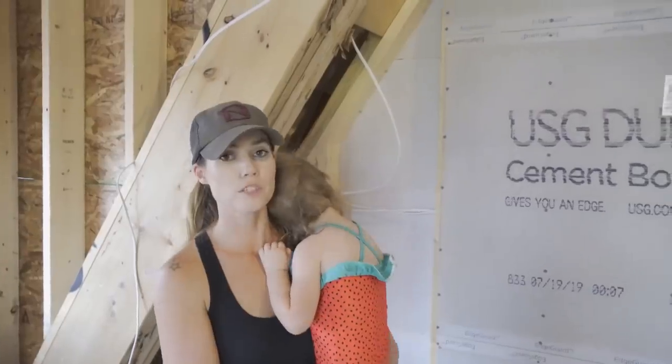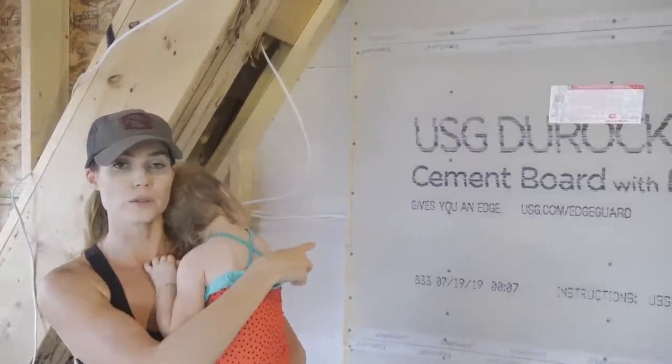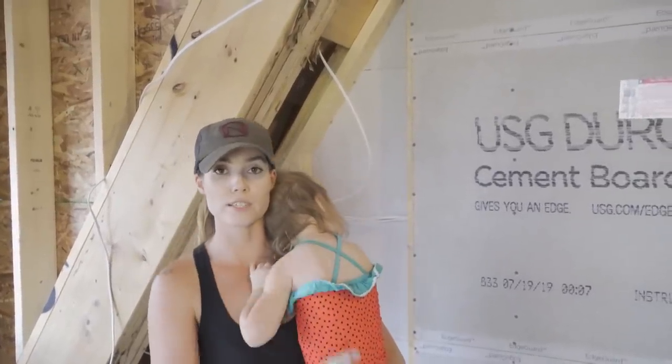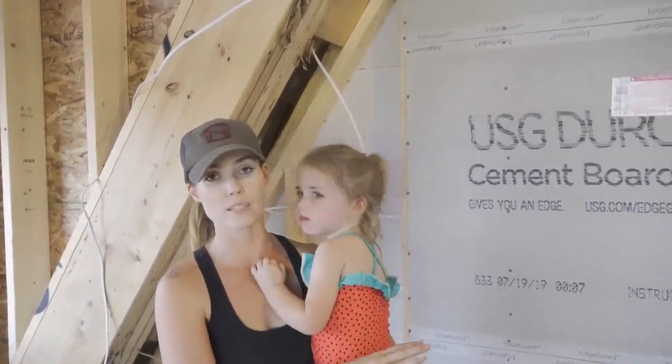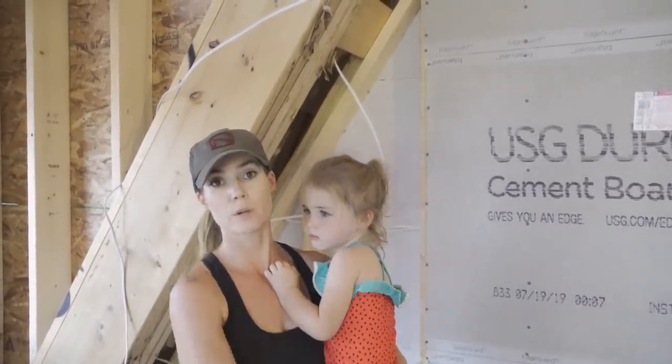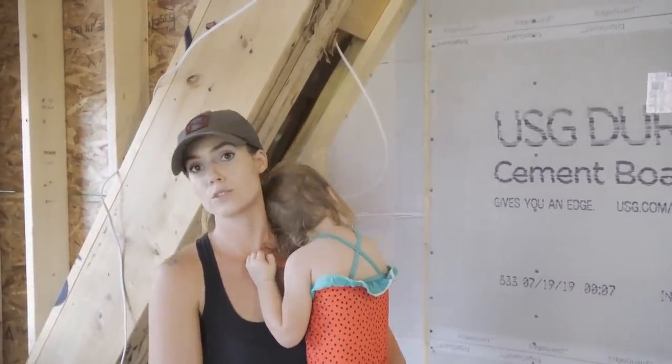We just put cement board up on the wall that's going to be directly behind the wood stove. Now that that's up, we're going to do the same thing on the platform — cover it in cement board — and eventually we're putting slate everywhere the cement board is, both the platform and the wall. We're using cement board versus sheetrock because cement board is not combustible, which gives us a better feeling even with the clearance we have.